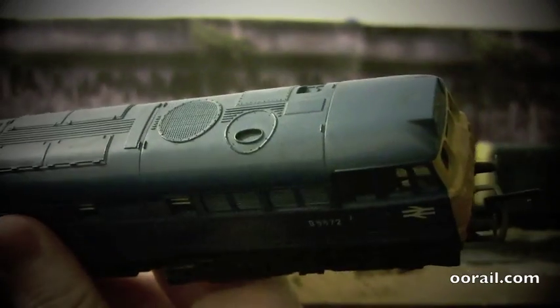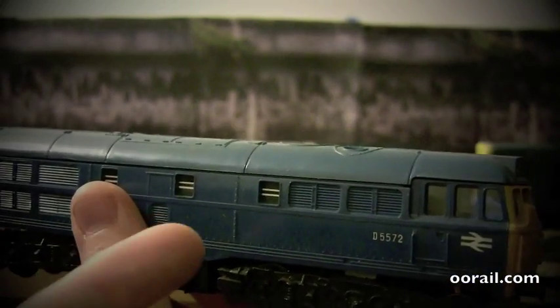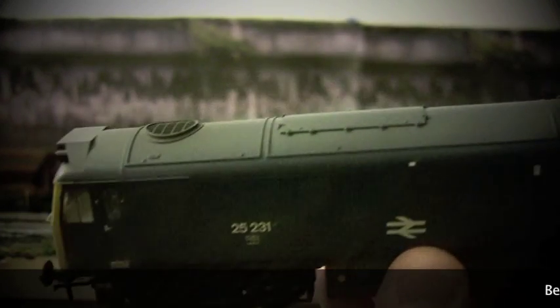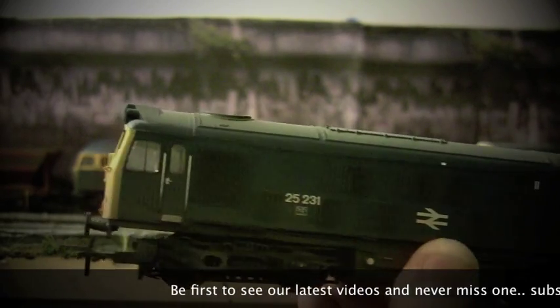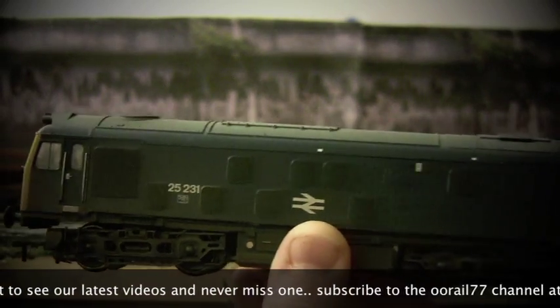And here we have an old Tri-ang Class 31. Again you can see there's the roof fan — there's no large panel on the side, but this is indeed the number one end. Here we have a Class 25, and there you can see the roof fan is there, and there's also a large fan on the side. This is the number one end for the Class 25 as well.